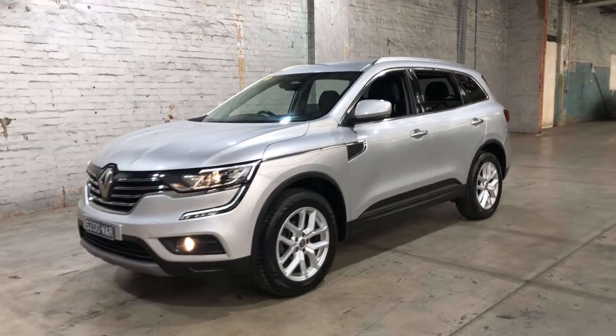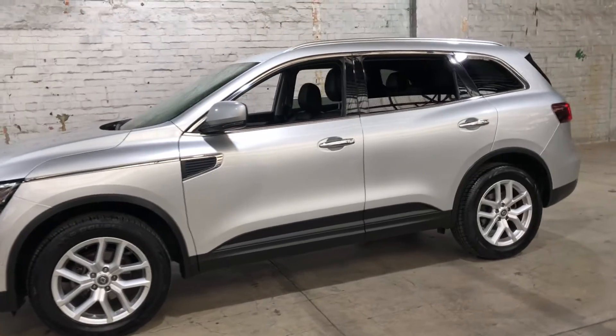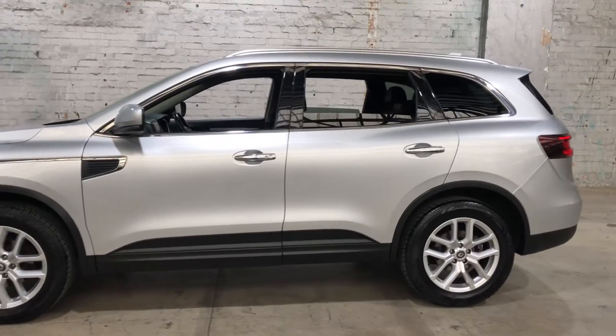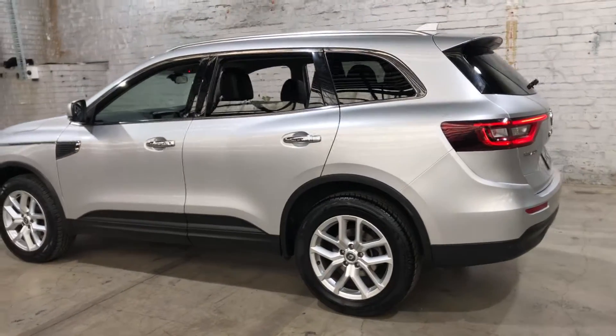Hi guys, thank you for the inquiry on our 2017 Renault Koleos. This Koleos is powered by a 2.5 litre 4-cylinder engine with a fuel efficiency of just 8.1 litres per 100 kilometres.